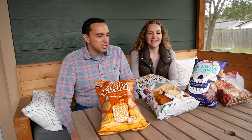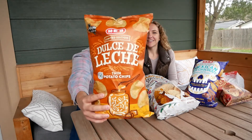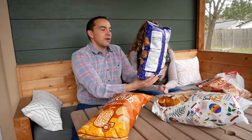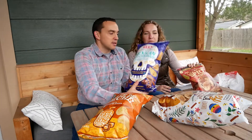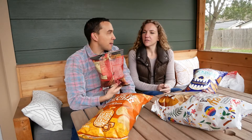So these are limited edition chips. We have dulce de leche, we have honey sopapilla, we have Mexican hot chocolate, and then we got these last year — so we probably forgot what these taste like — but I remember we liked these.